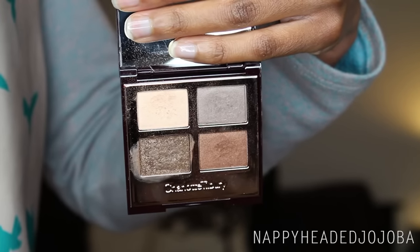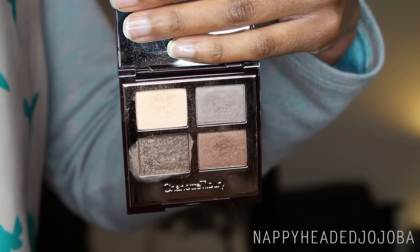My favorite eyeshadow palette or quad of 2015 is the Charlotte Tilbury Golden Goddess. I've been getting into Charlotte Tilbury makeup pretty much since 2014 when her line first launched at Nordstrom, and it's been a problem ever since. I went to the launch event, met her, got to take a picture with her—humble brag—and she's been taking my money pretty much ever since. My Charlotte Tilbury collection has been growing over the past two years, and pretty much everything I've tried has been dope.